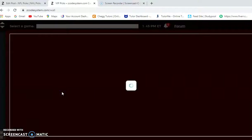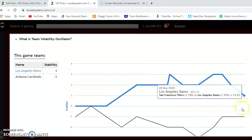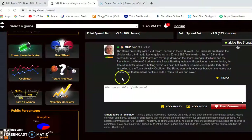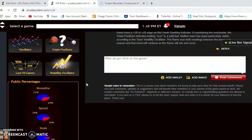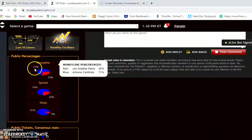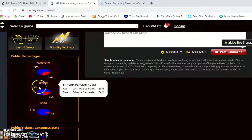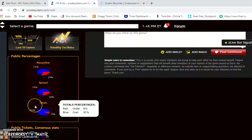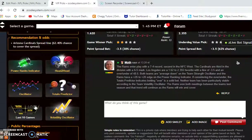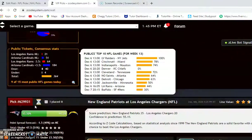Looking at the volatility oscillator — how consistent have the teams been? Neither team has been extremely consistent, meaning they're not performing reliably according to their favorite-underdog status. Looking at the money line, 71% of public percentages favor the Cardinals over the Rams, and 74% of the spread bets favor the Cardinals. Despite that, the Rams seem to have the advantage — they have the Cardinals' number. I believe that trend will continue: the Rams will win and cover the spread.